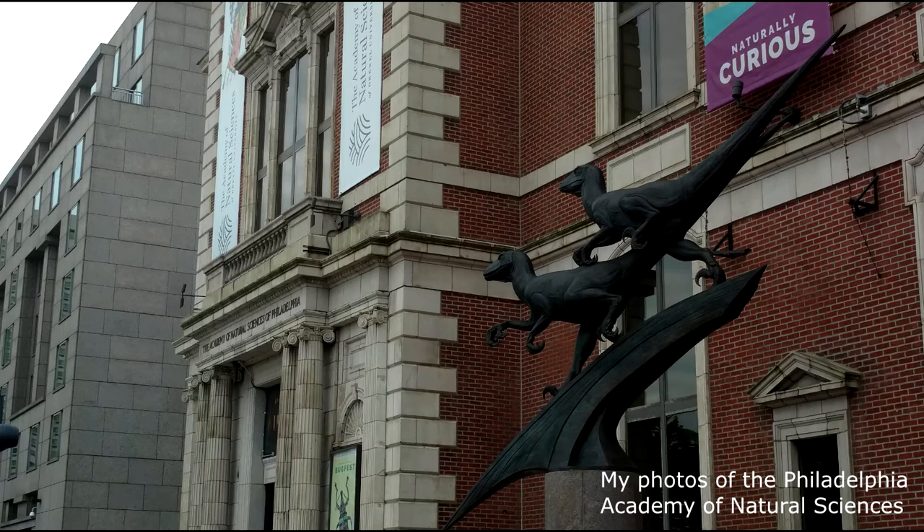Today, the skeleton remains in the Academy's research collection, though a cast of it can be seen by the public in the Academy's museum.